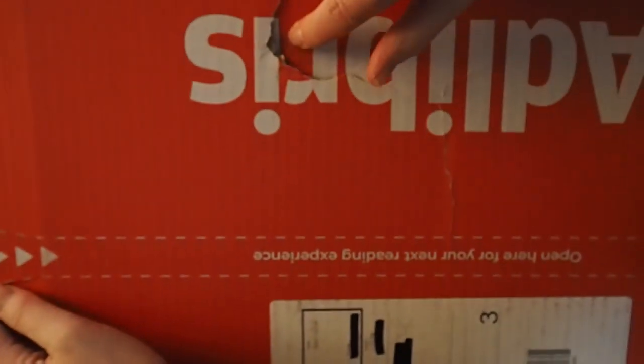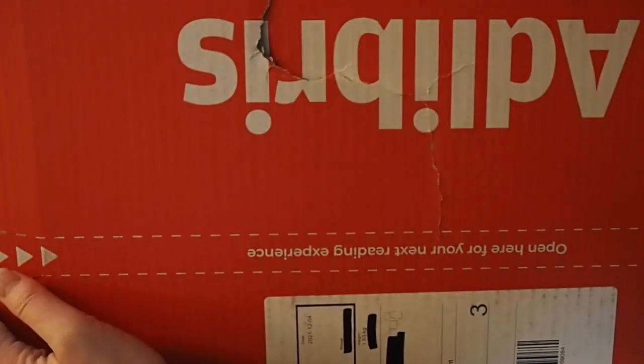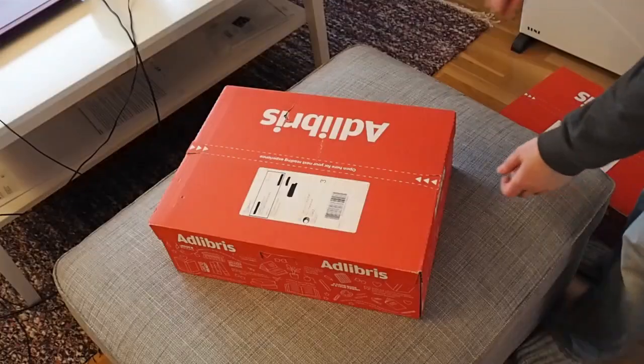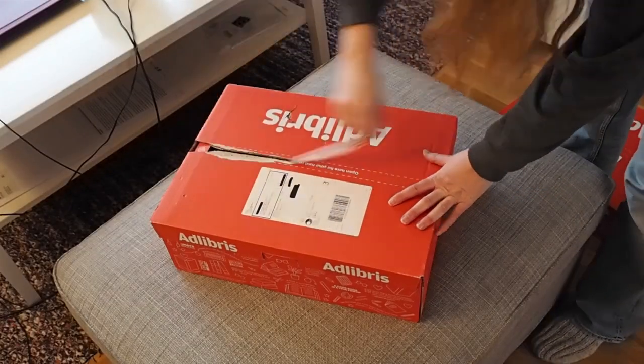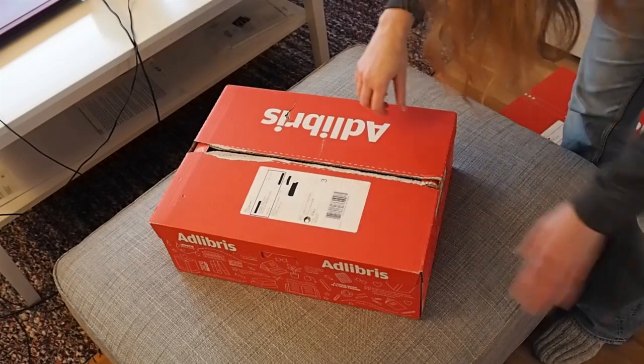This box arrived with a bit of a hole in it almost, right here, and I'm really hoping it didn't damage anything — I don't think so. But let's open the first box. There's something very satisfying with doing that every single time.